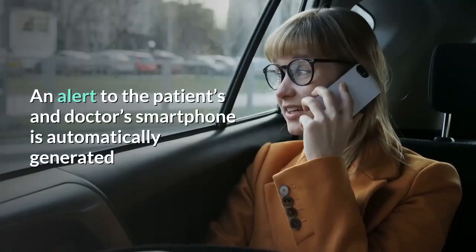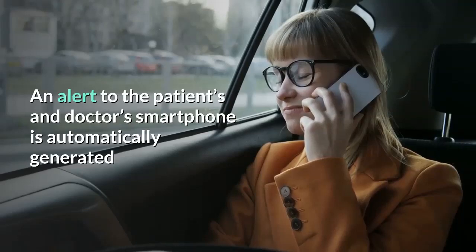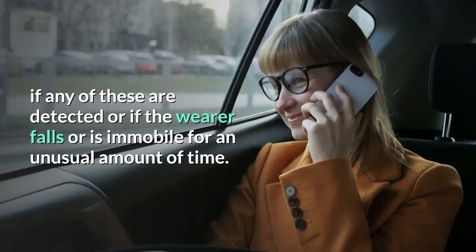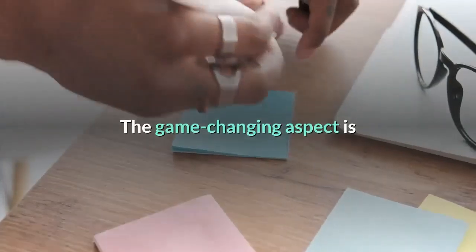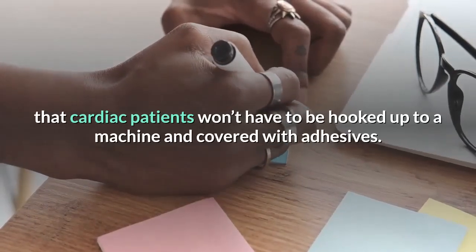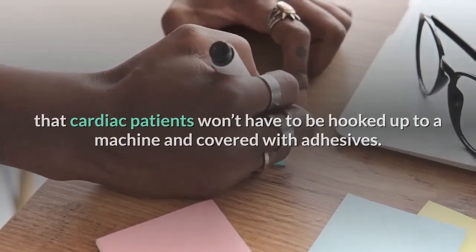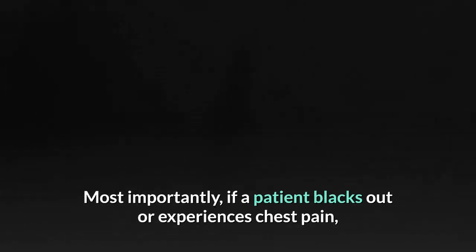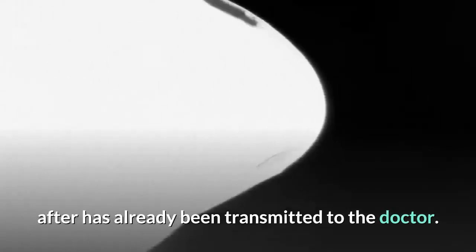An alert to the patient's and doctor's smartphone is automatically generated if any of these are detected, or if the wearer falls or is immobile for an unusual amount of time. The game-changing aspect is that cardiac patients won't have to be hooked up to a machine and covered with adhesives. Most importantly, if a patient blacks out or experiences chest pain, all the medical data showing what happened just before and just after has already been transmitted to the doctor.